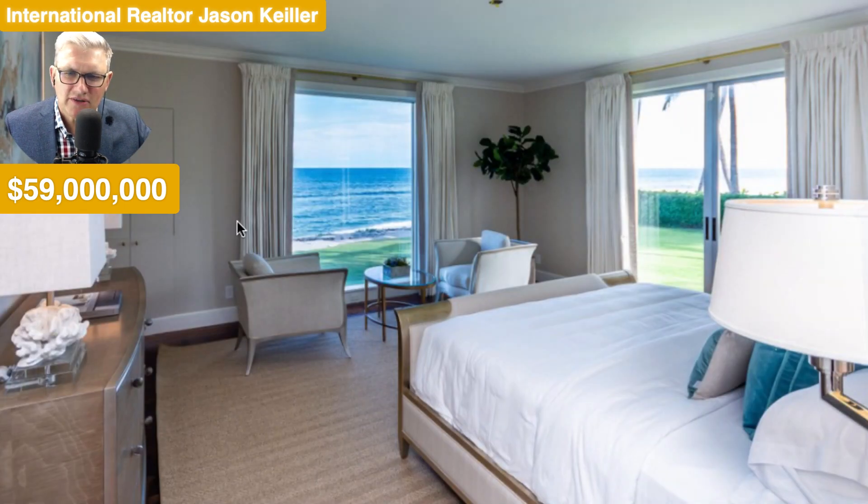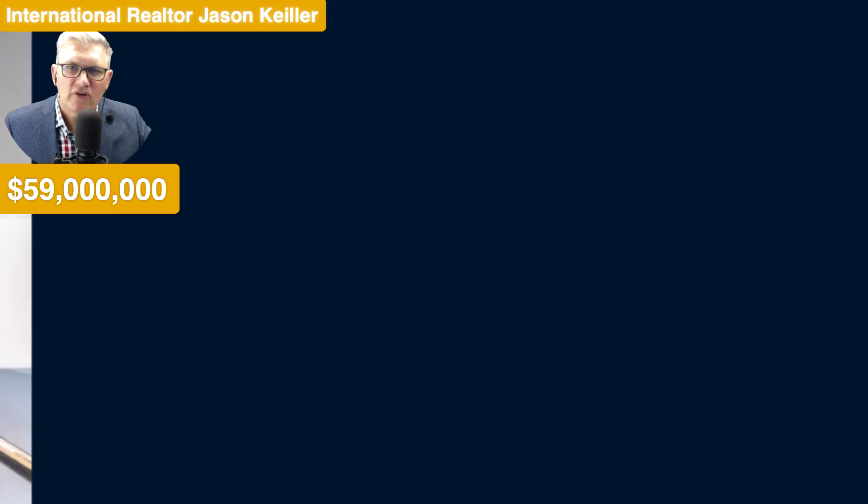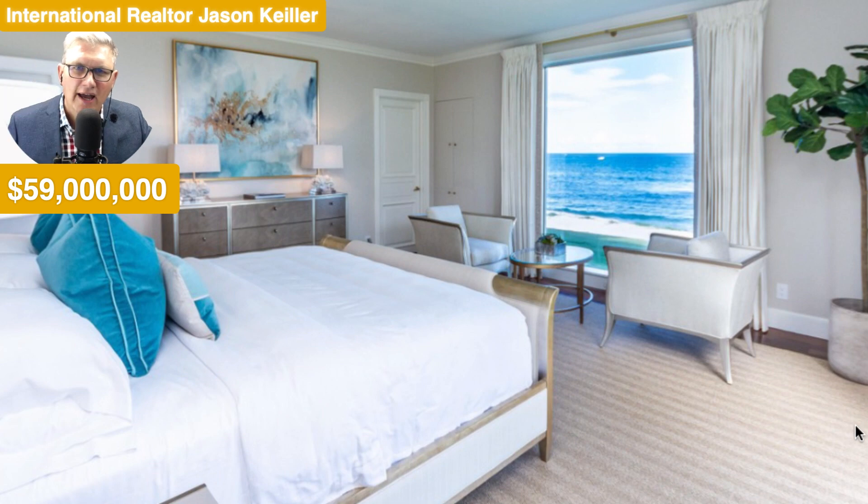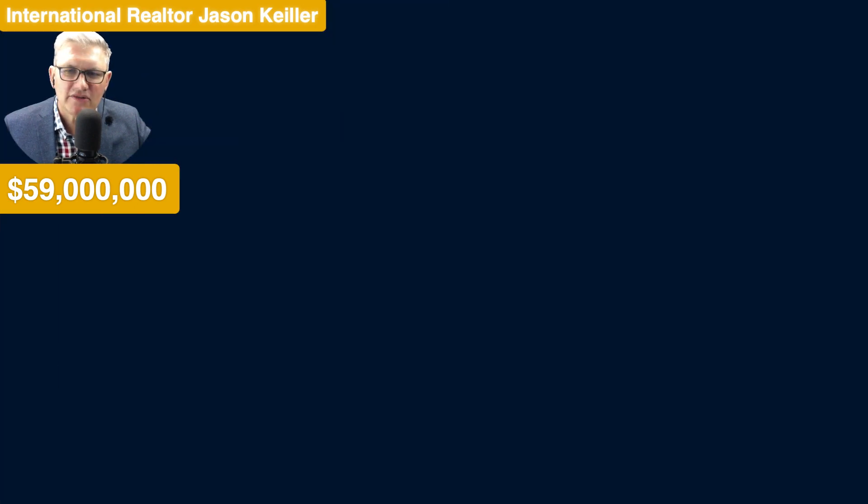And then the master bedroom with your suite area here — a couple of chairs and your view out, having a coffee or tea, relaxing, looking at the ocean in the beautiful Florida weather. It is simply superb, and that is why it is $59 million USD. Another picture window there, looking at the other side of the master bedroom.